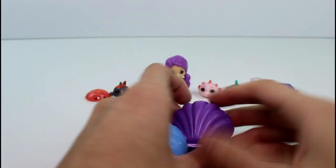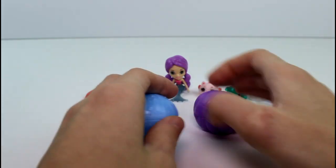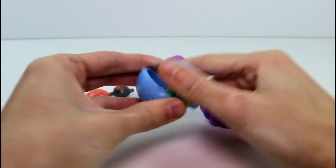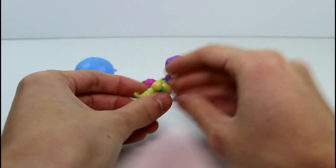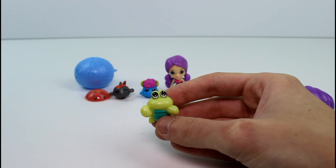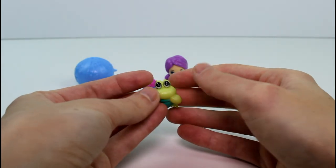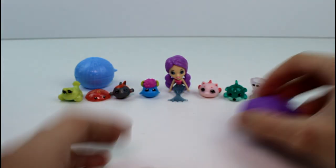Next we have two shells. We have one of the sea spheres and a sunset shell. Let's go ahead and see what we got in this one. It's Prince Pinscher, and this one is the rare. He's so cute. And then we have the shell.